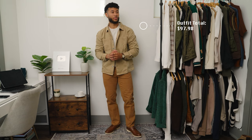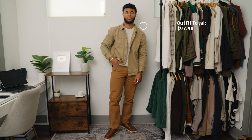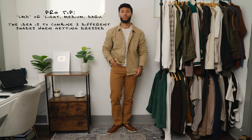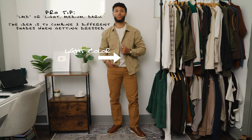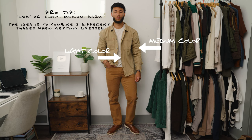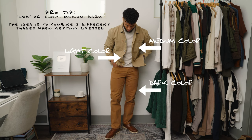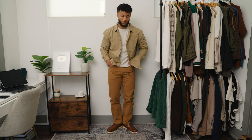This is how outfit number four came together — an all monochromatic outfit with different tones of brown. For those who don't know the light, medium, dark rule: my cream shirt is the light item, the chore jacket is the medium color, and the pants are the darker part of the outfit. This is a fashion formula to help you put together any outfit.